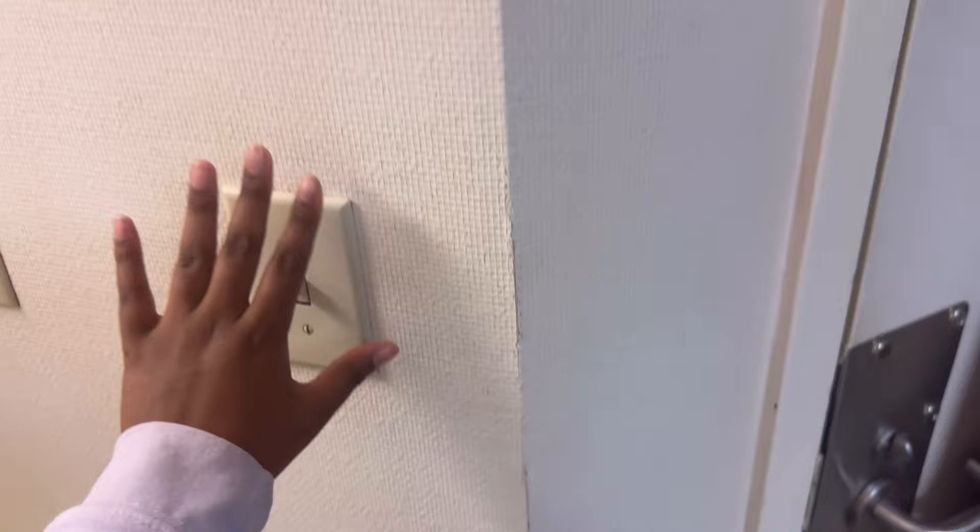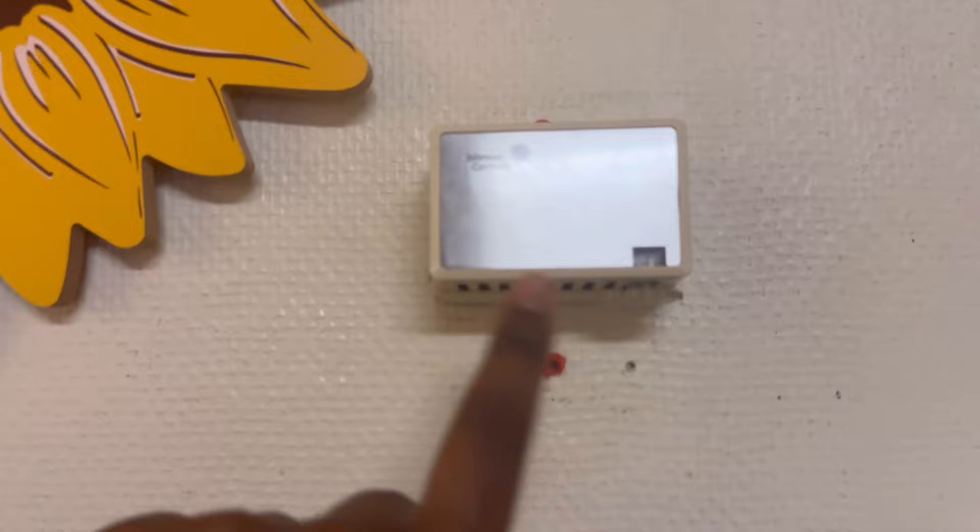We put our razors up here — this is my side, that's my roommate's side. On there we just got all our cleaning supplies together. This is my trash can. These lights control the fan, and on her side is the thermostat. Right here we have our wardrobes because we want the TV to be up here.